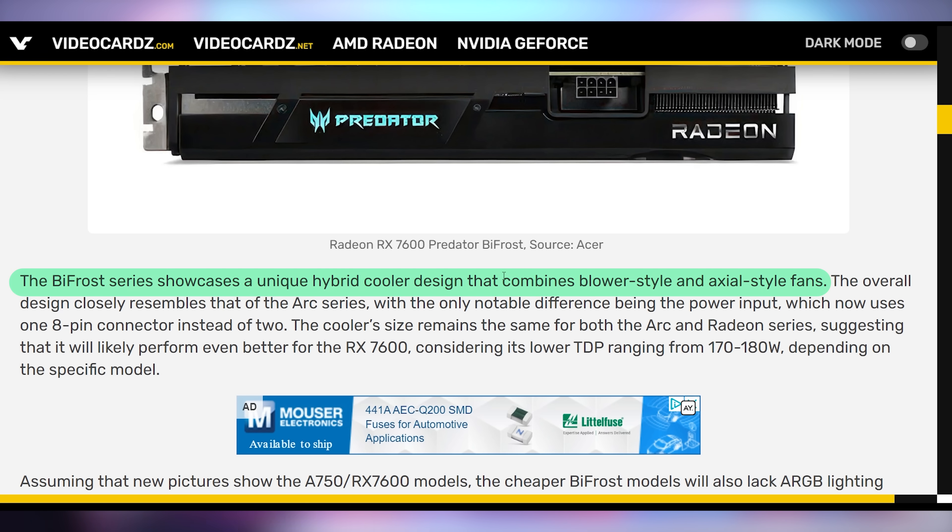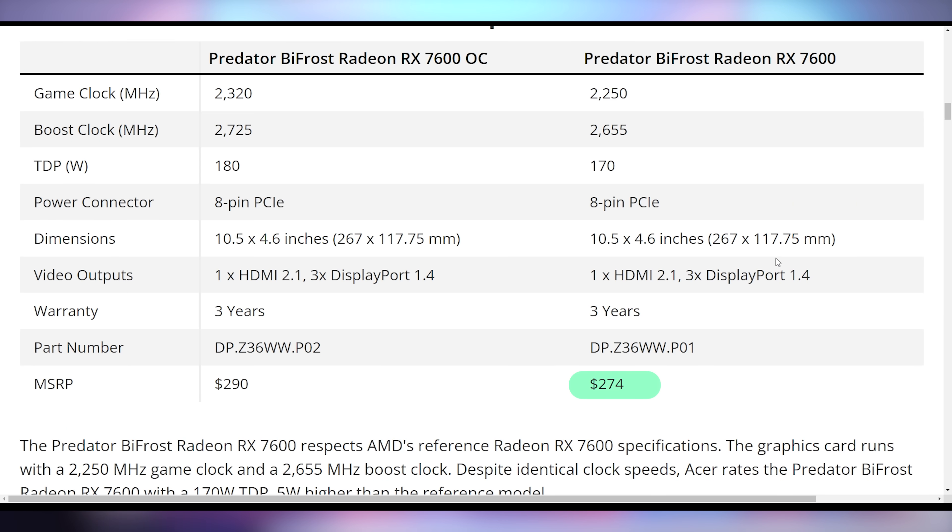Back to the blower cooler — it's actually half blower and half axial style, which is bizarre. The base Acer Bifrost RX 7600 is going to start at $274, and if you want the overclocked edition you're looking at $290. I'm all for companies expanding their lineup and diversifying which manufacturers are making GPUs. I would like to see a full stack of Team Green, Red, and Blue all coming from the same board partner, and hopefully we're heading towards that future.